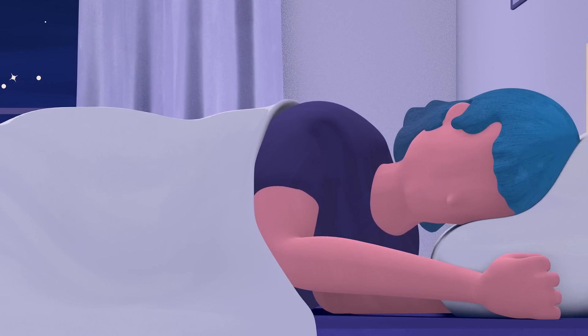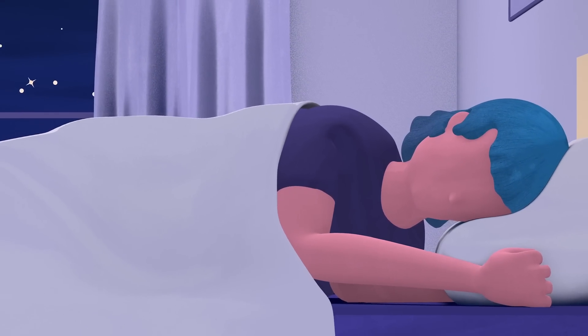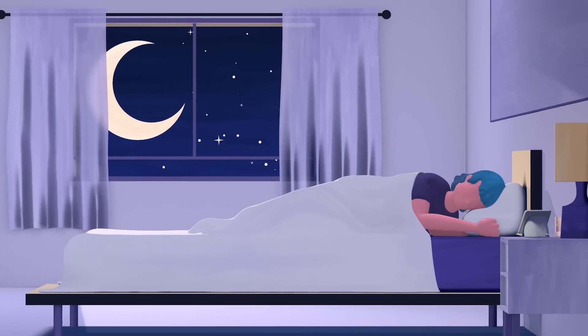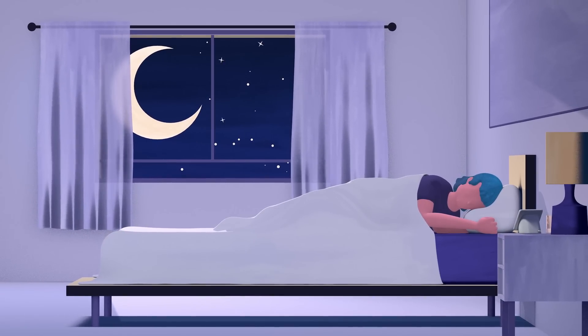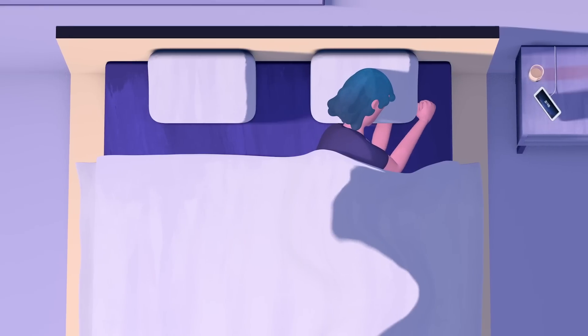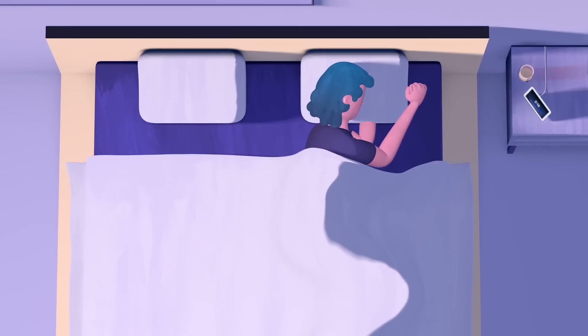Sleep affects every part of our waking lives. But sleep is difficult to track and decode, which makes it hard for us to understand how to improve it. But what if it wasn't? What if we could seamlessly integrate sleep tracking into our homes and into our lives?